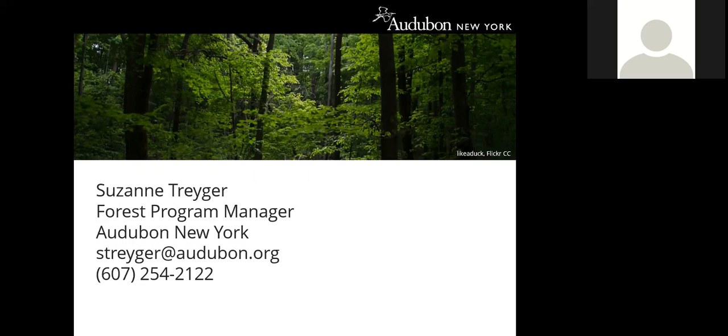Peter noted that when the guide is ready, he can send an email to everyone who registered for the webinar with information on obtaining a copy, since everyone who participated is likely interested in the guide.